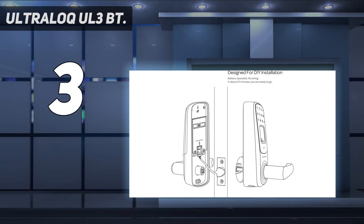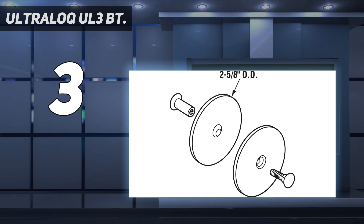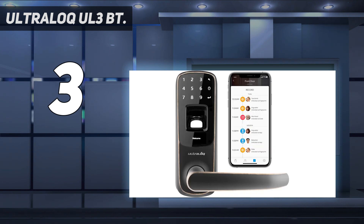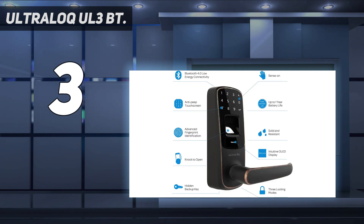At number three: the Ultra Lock UL3BT. If you're looking for an advanced keyless entry system using biometrics, the Ultra Lock UL3BT fingerprint and touchscreen smart lock handle is worth considering. This versatile keyless entry system has a reversible handle for easy installation, plus the option to use a backup key, smartphone, or fingerprint readings for easy unlocking and locking. You can program up to 95 different access codes and 95 different fingerprints to grant access to as many visitors as you wish.